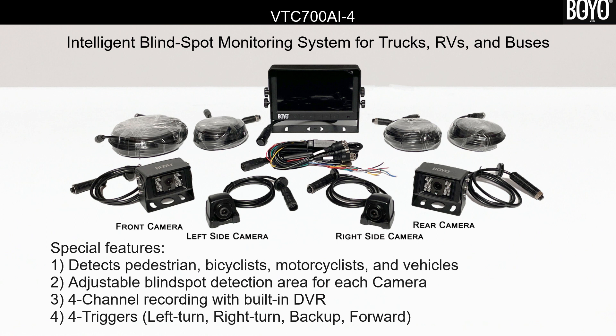It is important to note that: 1. It detects pedestrians, bicyclists, motorcyclists, and vehicles. 2. Blind spot detection area can be configured and adjusted for each camera. 3. Built-in DVR allows four channel recording. 4. There are four triggers for left turn, right turn, reverse back up, and forward — it will maximize the specific camera display to full screen on turn signals. VTC700AI4 is an important tool for detecting objects which cannot be seen using the standard mirror or by turning the head.